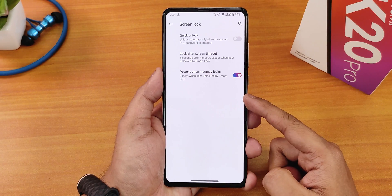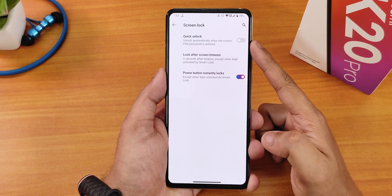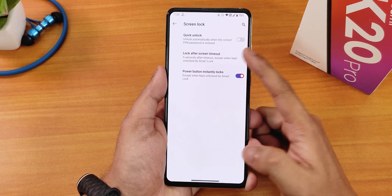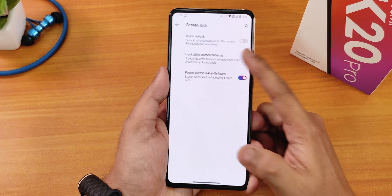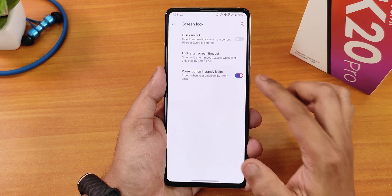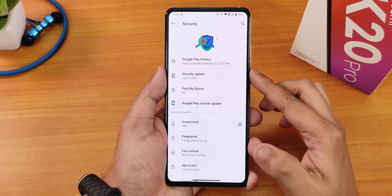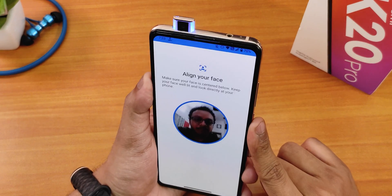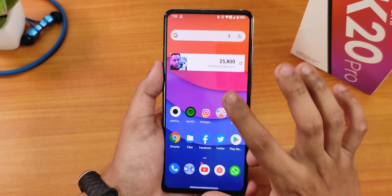In the security settings panel we have the quick unlock option, but again there is no always-unlock with the fingerprint scanner. We have the lock screen timeout customizable from five seconds up to 30 minutes, and power button instantly locks option.